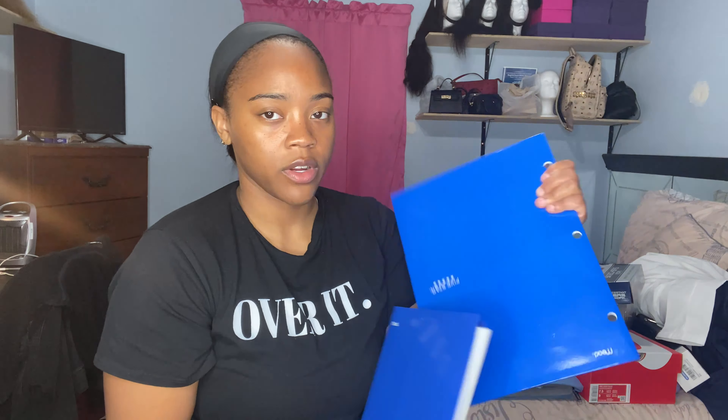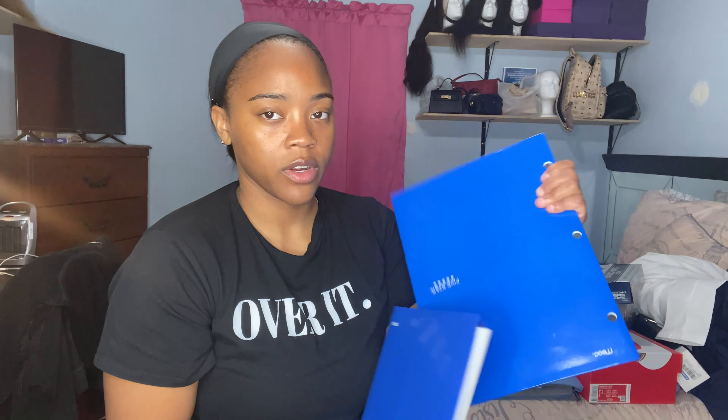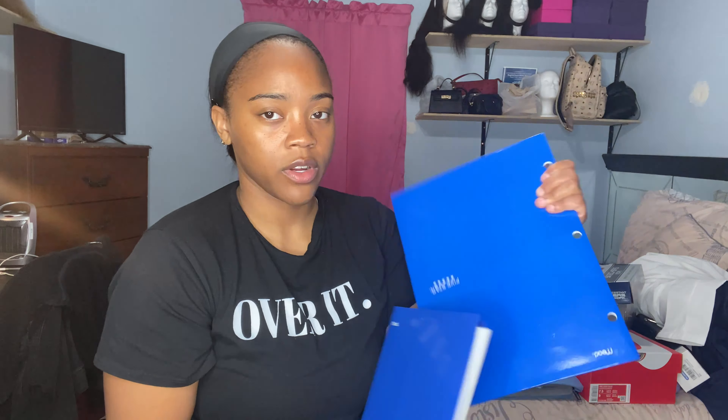Inside the case I also have my pulse oximeter — purple with a case on it — which my mom got from Amazon.